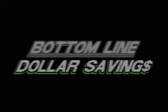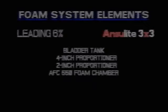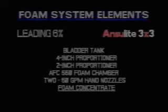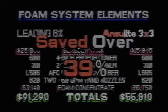Now let's look at how this translates into bottom line dollar savings. The elements needed for our foam system are a bladder tank, a 4-inch proportioner, a 2-inch proportioner, an AFC 550 foam chamber, two 50 gallon per minute hand line nozzles, and of course the foam concentrate. The only variables are the cost of the bladder tank and the cost of the foam concentrate. When we fill in the numbers, we see that Anselite 3x3 has saved over 39% over the 6% system.